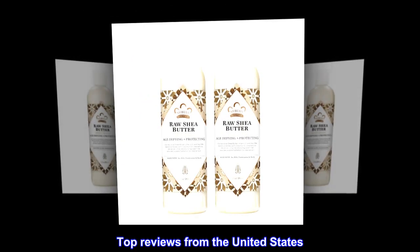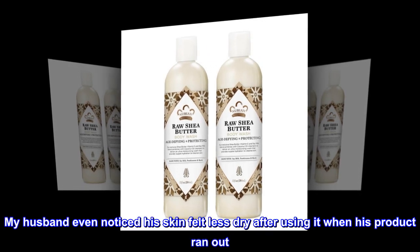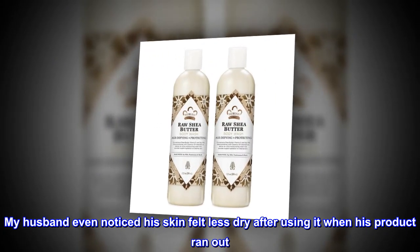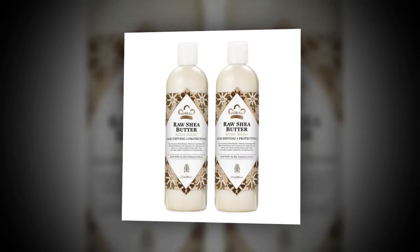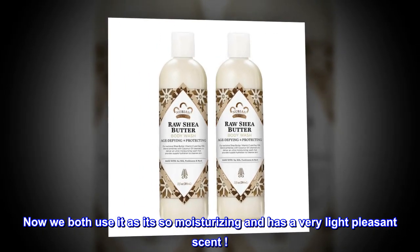Top Reviews from the United States: Amazing product. My husband even noticed his skin felt less dry after using it when his product ran out. Now we both use it, as it's so moisturizing and has a very light, pleasant scent.